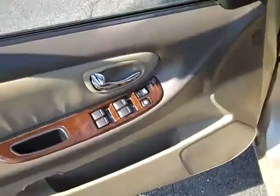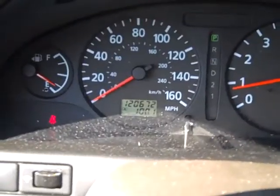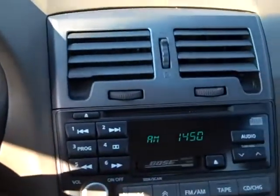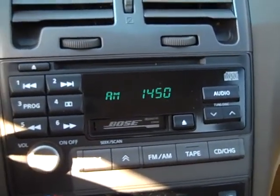Power windows, power locks, you have power seats on both sides. You've got your cruise control along with your radio controls on the steering wheel. This vehicle has 120,672 miles on it. It's got a CD player with a Bose stereo system, and it also has a tape player.